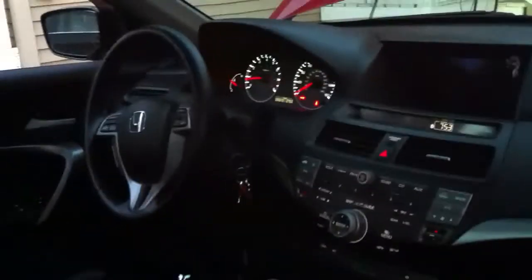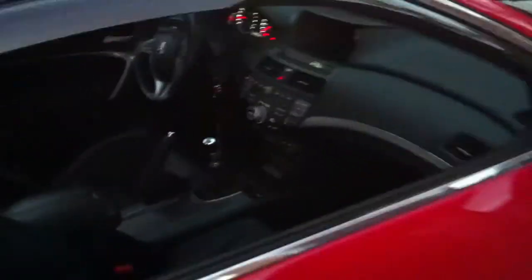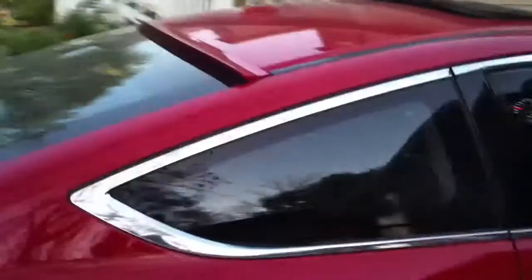Hello YouTube. This is the car that you guys have been seeing online on my channel. It's my 2008 Honda Accord EXL V6 6-speed transmission with the navigation. Just doing a little tour of my car.